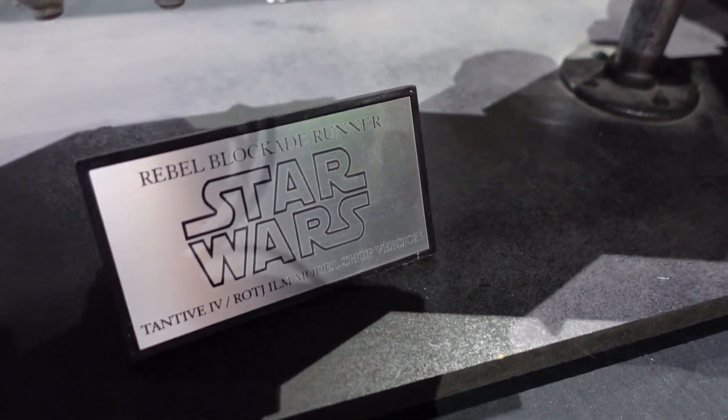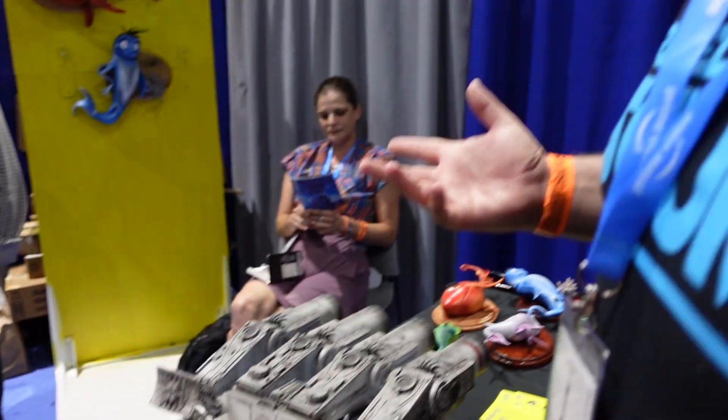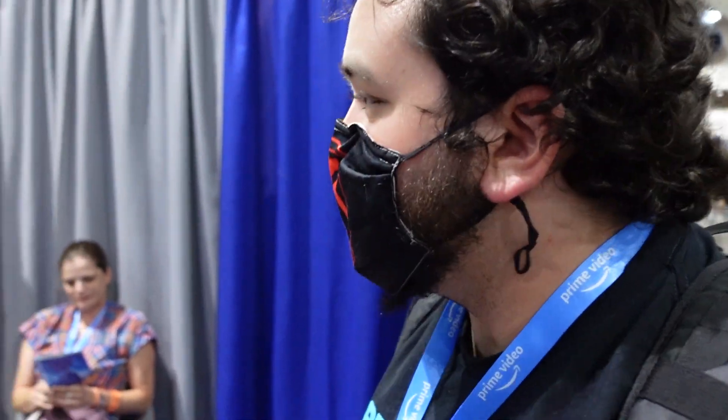So what started all this — what got you into building models, specifically Star Wars models? Well, as a kid I just loved it. The kits were out there — Monogram and such — so I started building B-17s. As I got older I realized I wanted kits that weren't out there, so I started learning resin mold making, and then 3D printing came out. It was amazing — like you're making your own parts, making molds from them.